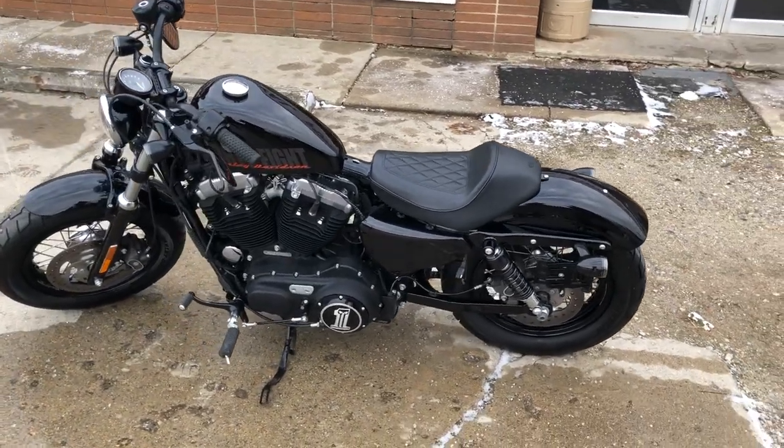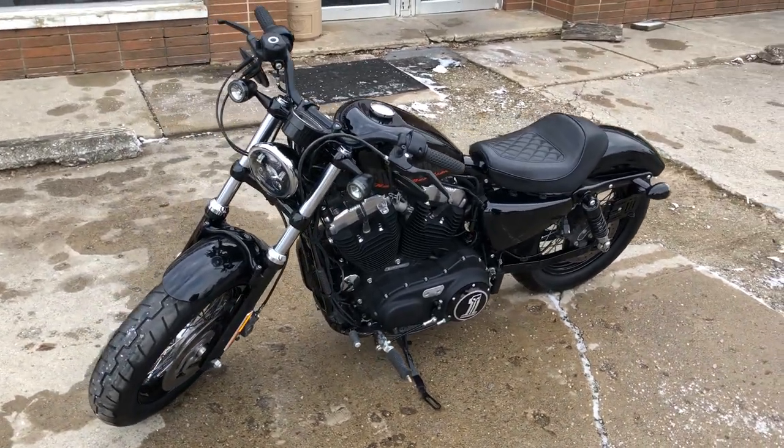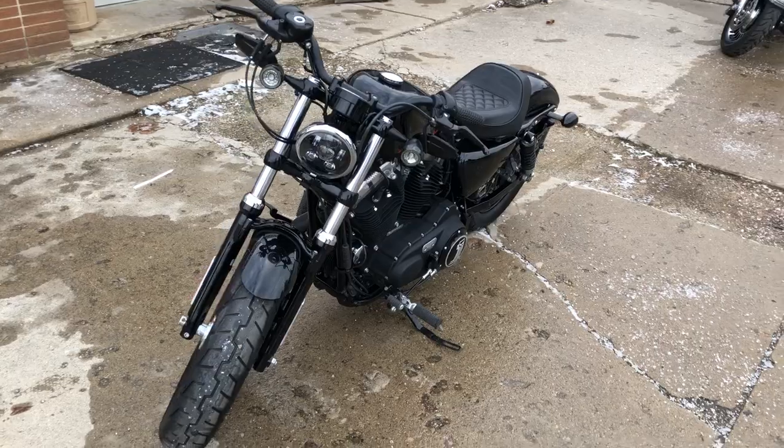No dents, no scratches. One good looking sporty. Only $59.99. Give us a call, we'll get it done — 810-648-9500.